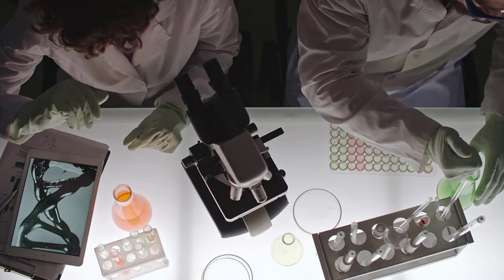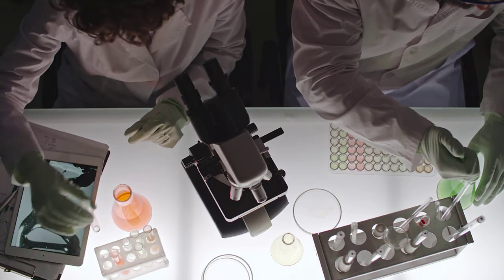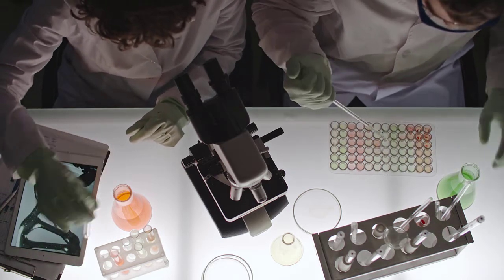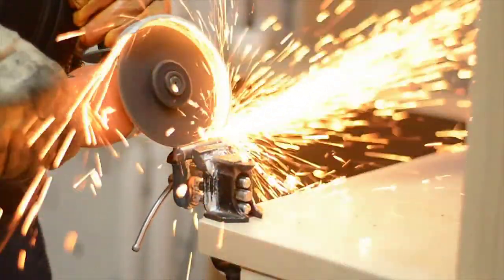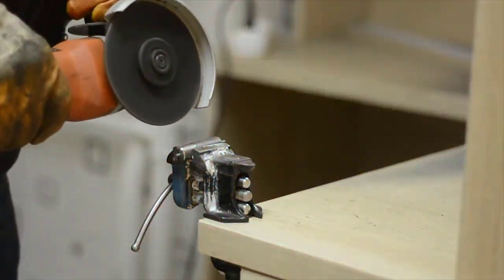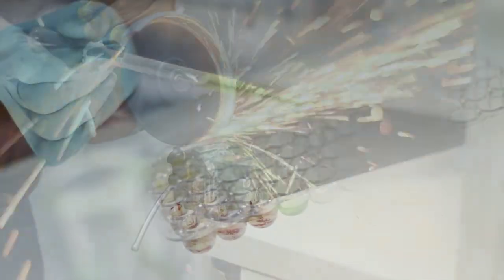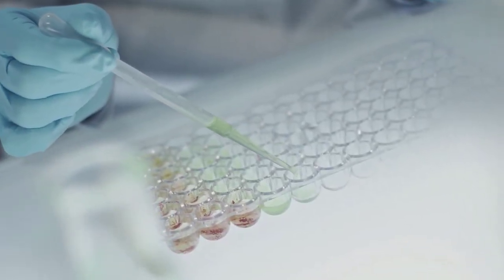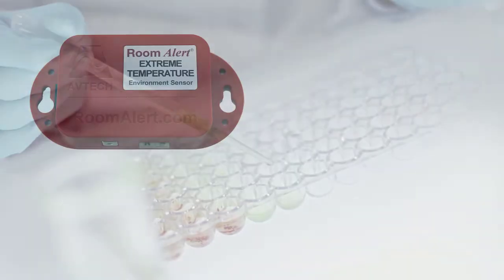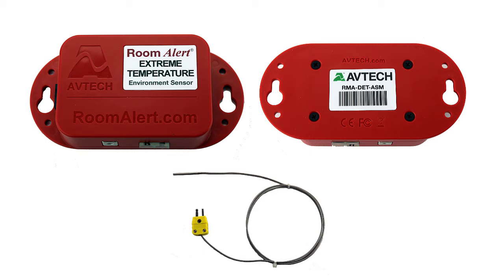Use the Digital Extreme Temperature Sensor to notify you if the freezers you are storing vaccine and medicine in grow too warm, or if the equipment in your manufacturing plant cools down too quickly or starts overheating. Room Alert is helping protect pharma research labs across the world from costly loss and downtime, and the Digital Extreme Temperature Sensor helps make sure your cold storage remains in the temperature ranges you need.